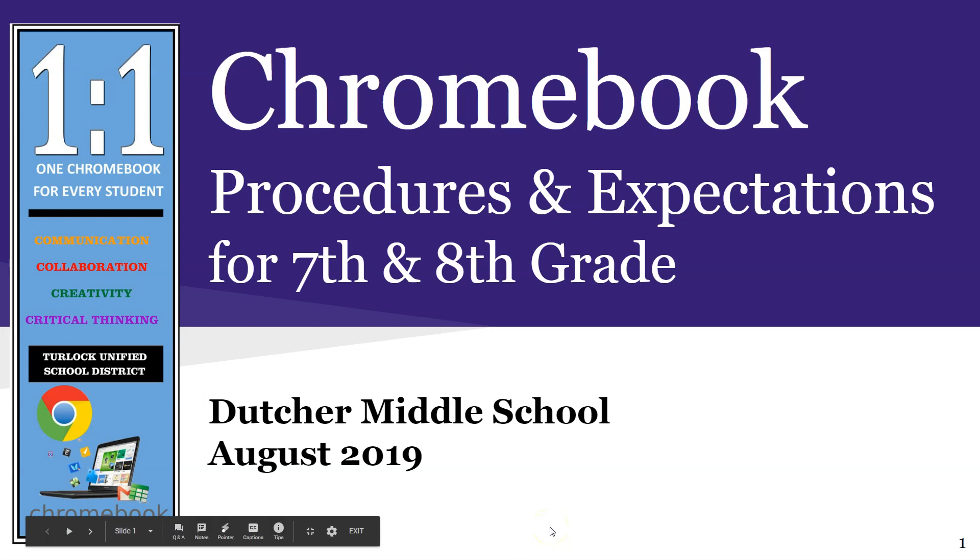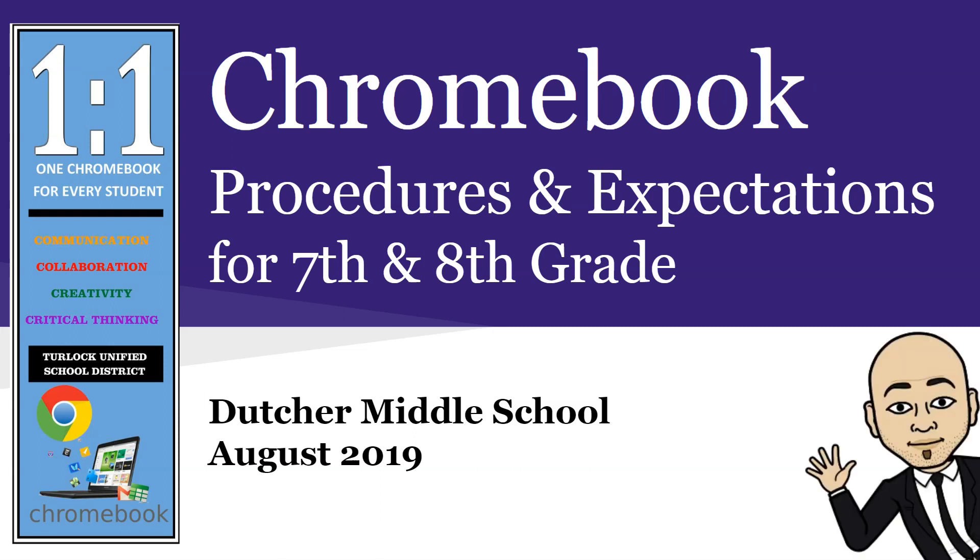Hi there and welcome to this short presentation on Dutcher Middle School's Chromebook procedures and expectations for 7th and 8th grade students who last week received a Chromebook as part of our One2Web program. This is your assistant principal, Mr. Arriola, hoping to provide you with some useful information that will help you take care of this Chromebook and help you be safe online.